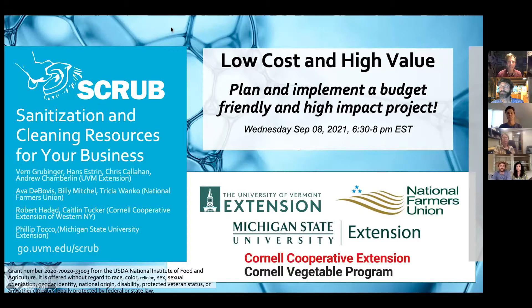I want to say thank you to the USDA for their generous funding. Thank you to the University of Vermont, my employers, the National Farmers Union, Michigan State University Extension, and the Cornell Cooperative Extension Vegetable Program for all their support in putting this on, and thanks to everyone attending today — both our panelists and our participants.